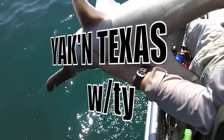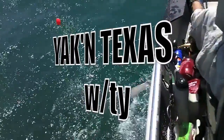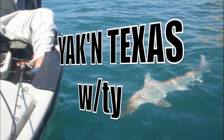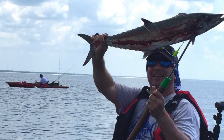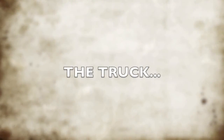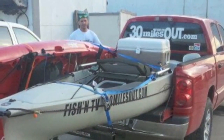Hello Intergalactic Kayak Fishing Community. I'm Ty and you're watching Yackin Texas. Hey, welcome back to Yackin Texas, I'm Ty.